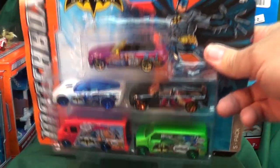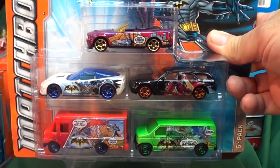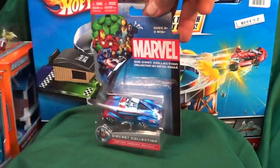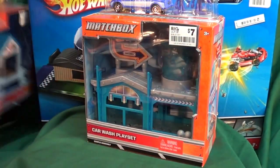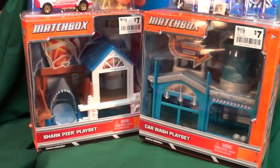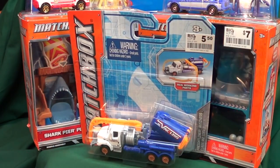Last but not least, a Batman fight pack — not a bad looking pack, nine bucks at Kmart, a little cheaper than a normal entertainment fight pack. Anyway, the big news for those looking for stocking stuffers: these playsets are at Big Lots for seven bucks, and if you're missing some Real Working Rigs you might want to head over there. Thanks for watching and have a great Thanksgiving, bye!